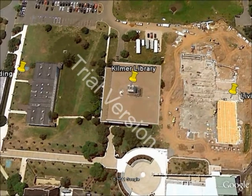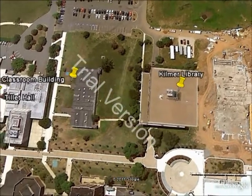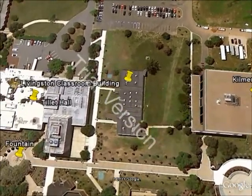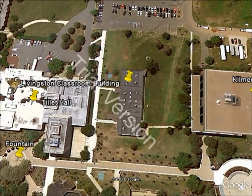Next door to Kilmer Library is the Livingston Classroom Building. It's a smaller building with one very large classroom, and I believe a few smaller ones. You might have a few classes there. It's not as popular as some of the other buildings.